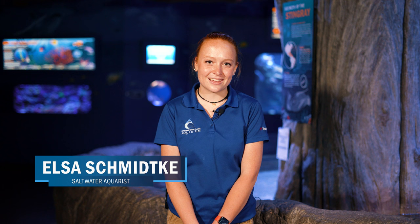Hi everyone, my name is Elsa and I am a saltwater aquarist here at the Loveland Living Planet Aquarium. I have had the wonderful opportunity to work very closely with our touch pool over the last few months.